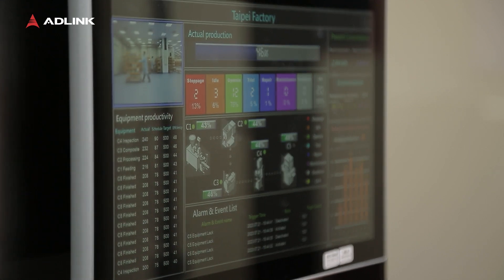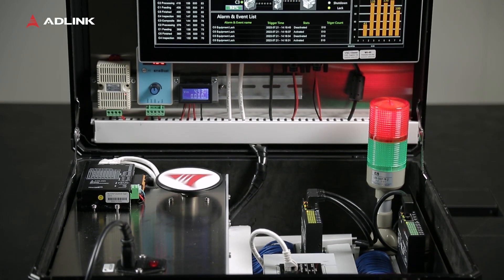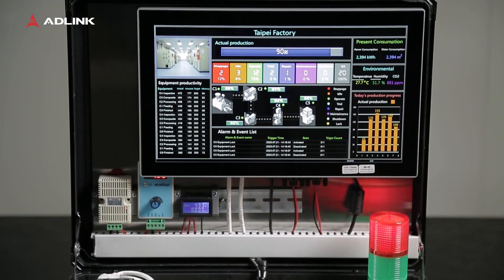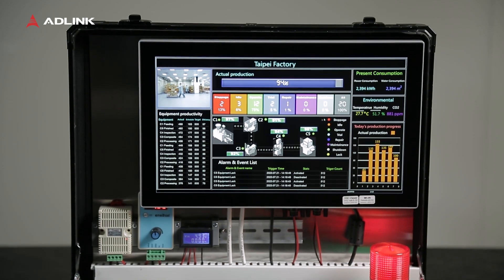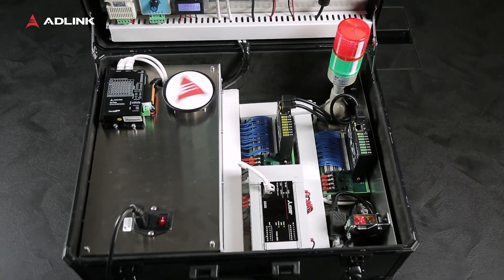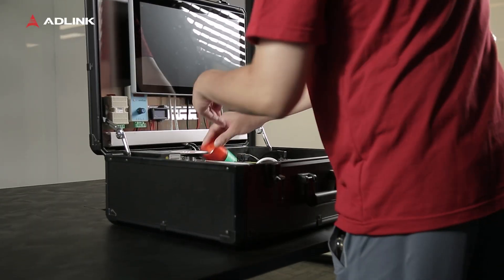Moreover, it is IP65-certified, providing dust and water resistance. We have put together all the features discussed into a portable Pencony demo kit, making it convenient to demonstrate the functionality and application architecture of the Pencony HMI panel PC to customers interested in upgrading to a smart factory.